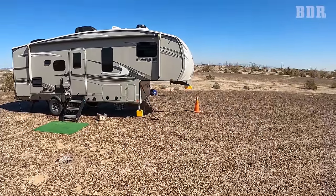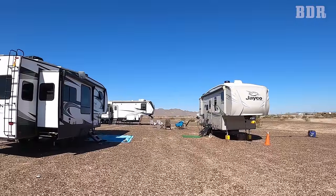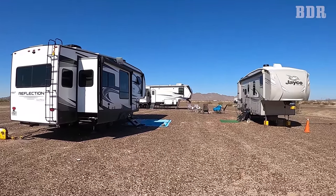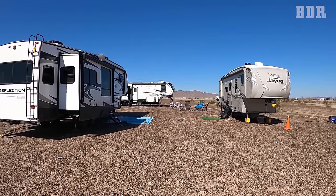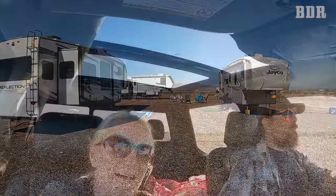Let me show y'all our campsite with our friends. Over there is Peewee and Martha in the Jaco, and Mark and Sharon in the Montana, and then there's us in the Reflection. We kind of incorporated all of our campsites together into a little circle — neat! And there's our campfire ring with all our chairs.